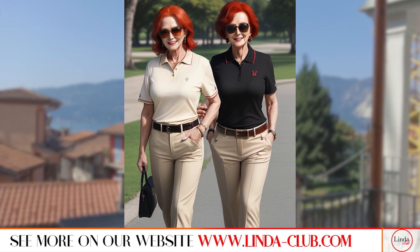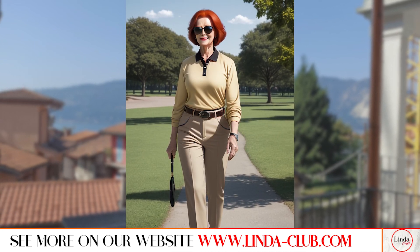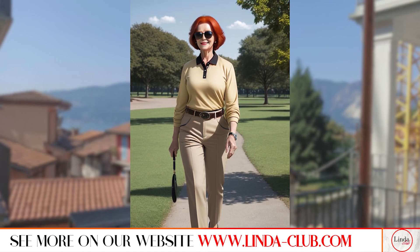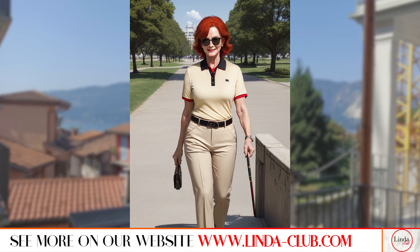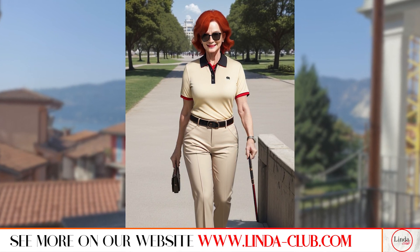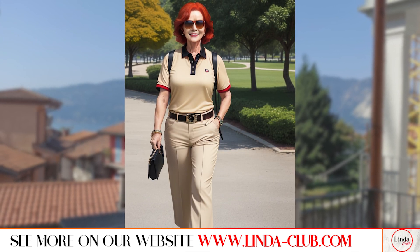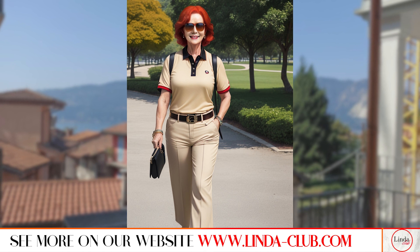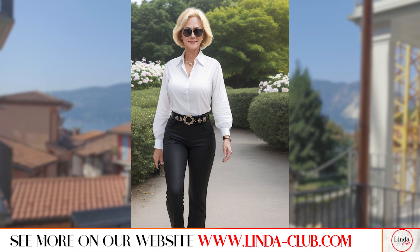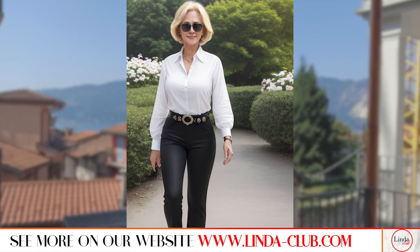Which of the showcased looks from this video captured your attention? Share your thoughts in the comments section below. Don't miss any upcoming fashion updates and style advice — be sure to subscribe to the Linda Club channel. Keep an eye out for exclusive content and thrilling fashion insights. Seeking more fashion and beauty tips? Visit lindaclub.com and dive into a realm where beauty merges with creativity. Become part of the Linda's Club community today.